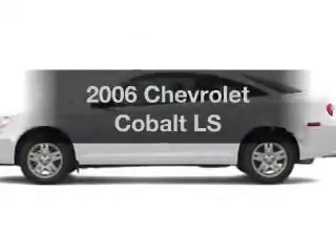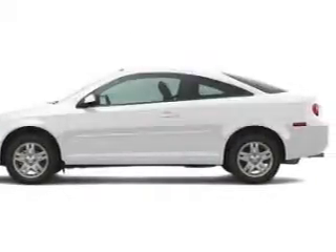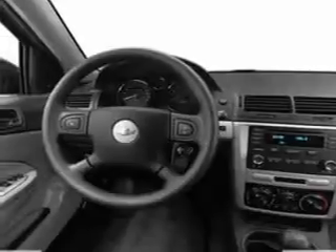Presenting the 2006 Chevrolet Cobalt — everything you need under one roof with this great vehicle.